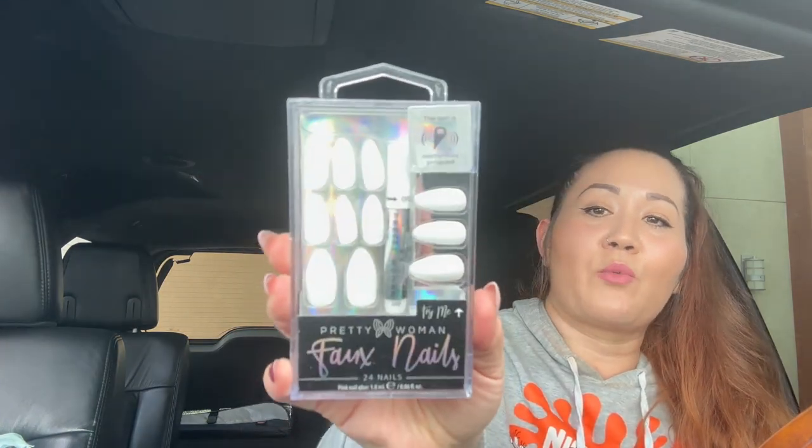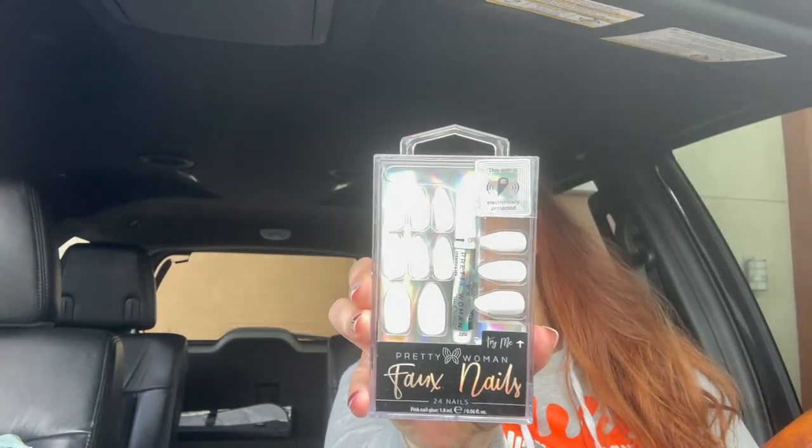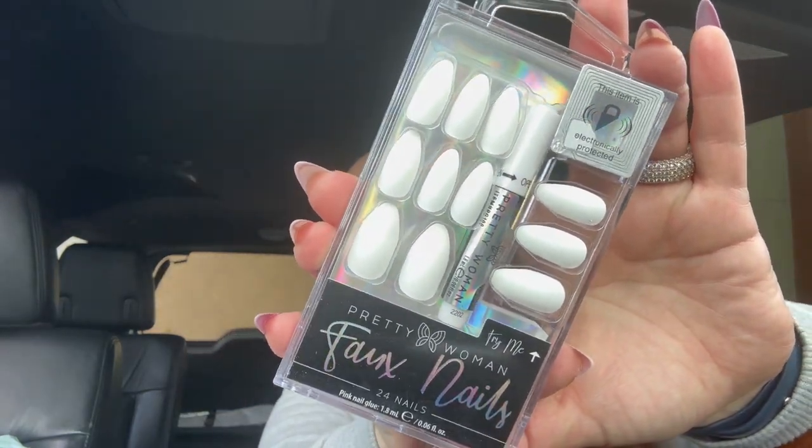One of the first finds I found were these Pretty Woman nails — these are the faux nails I've actually been on the hunt for everywhere, and they finally came to my store. I was super excited. They are white colored nails and you get 24 nails per pack. I got two packs. I normally use T-Moon nails, but now that Dollar Tree brought these in I want to give them a try.